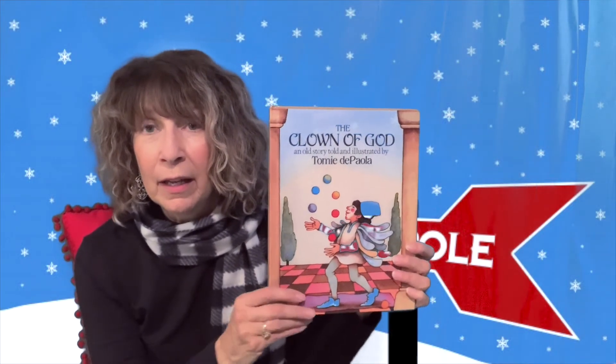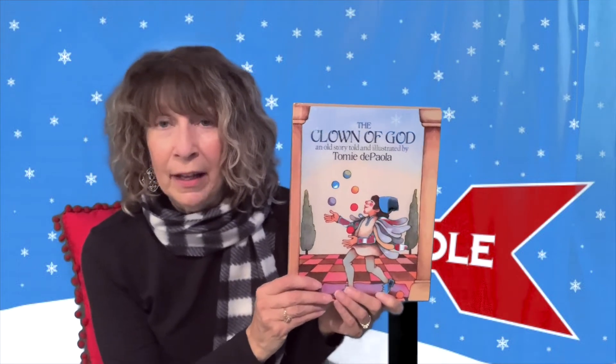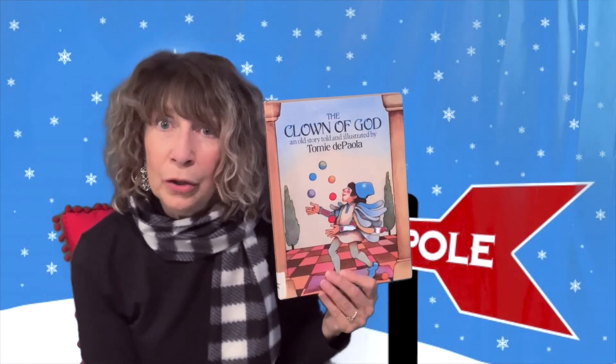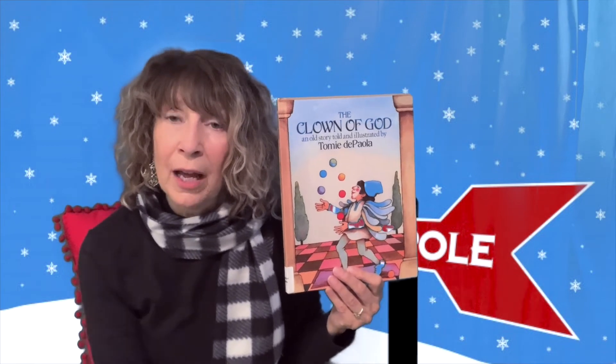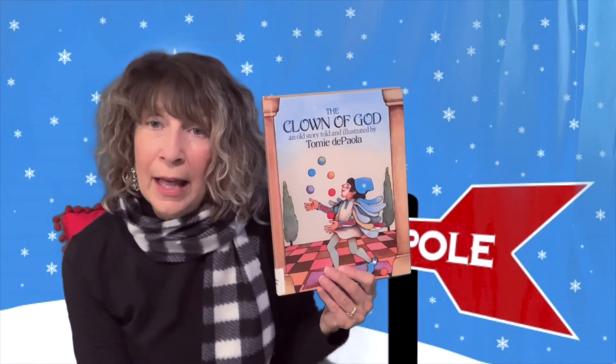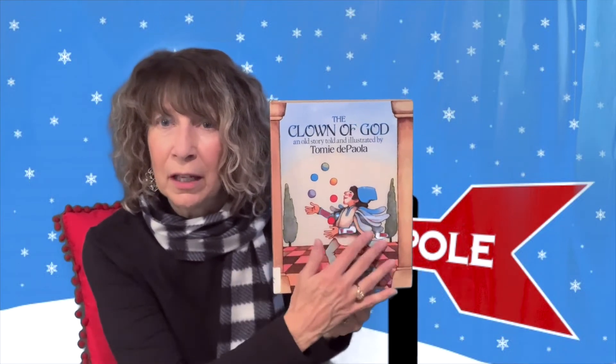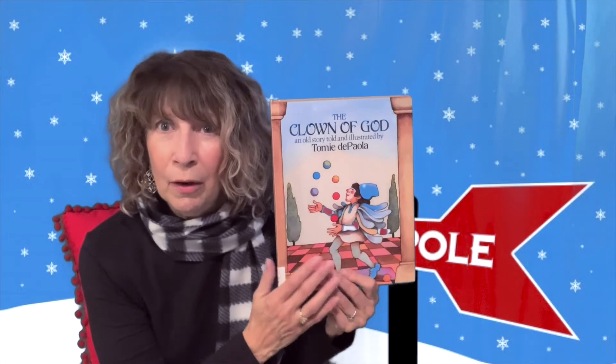Another fabulous book by Tomie dePaola is called The Clown of God. This book takes place in Italy during the Renaissance. It's about a little boy who had no family and was all alone, but he learns to juggle. The story takes him all the way from his childhood to the end of his life. It is a wonderful story that incorporates a love of the Lord within it. I actually cry when I read it.